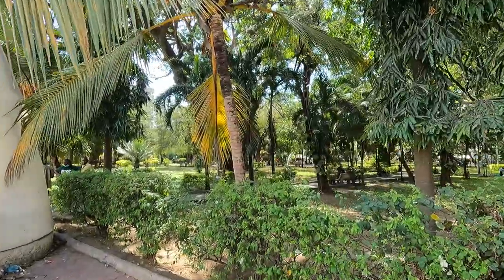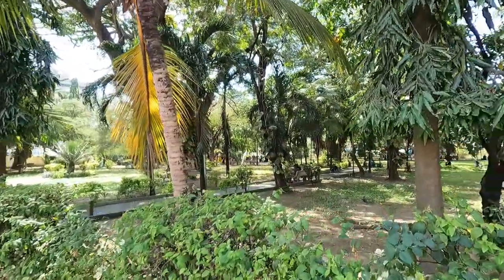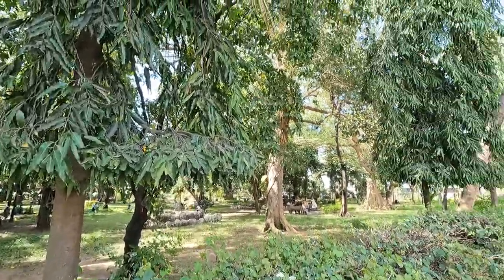There's a park right here. I'm not sure which park this is, but it's a beautiful calm park, full of trees.